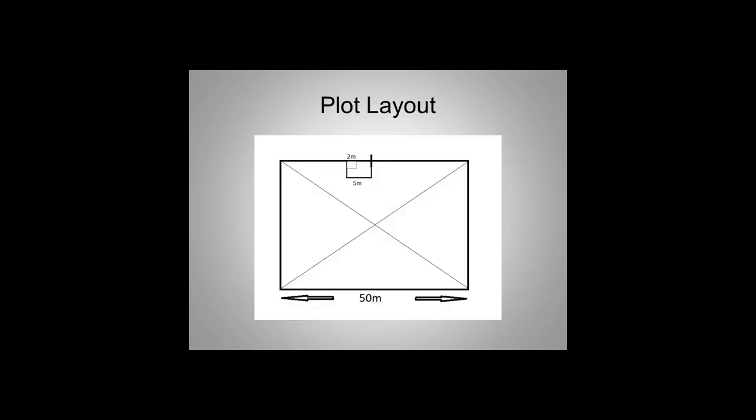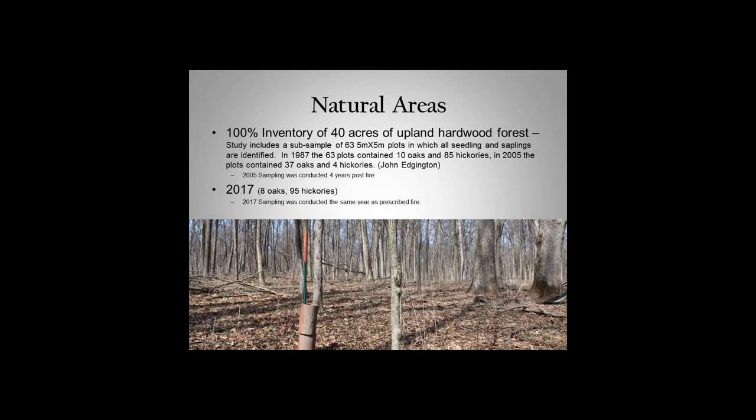Within those 50-meter by 50-meter blocks, there's a five-meter subplot looking at trees over half an inch diameter, and a really small subplot looking at all trees under half an inch. In 1987, those 63 blocks contained 10 oaks and 85 hickories in the subplots. In 2005, that same area showed 37 oaks and 4 hickories. Those 37 oaks were probably all little seedlings — and that 2005 count was conducted four years after a fire, which likely allowed some seedlings to survive.